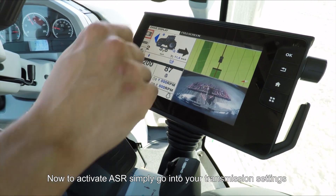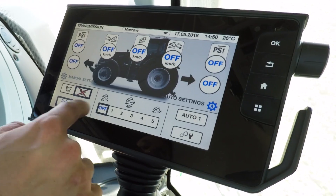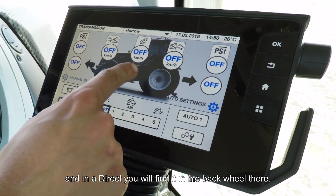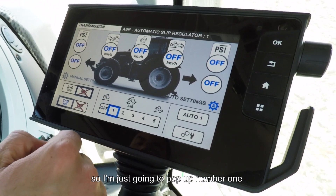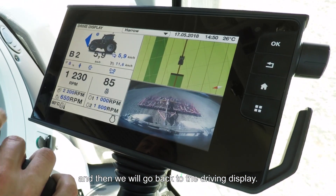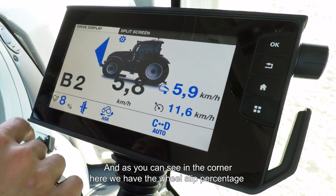To activate ASR, simply go into your transmission settings and you'll find ASR on the bottom here in a Versu, and in the Direct you'll find it in the back wheel there. Number one is most aggressive and number five is the least aggressive. I'm going to pop it on number one, and then we'll go back to the driving display — as you can see in this corner here we have the wheel slip percentage.